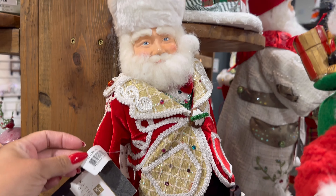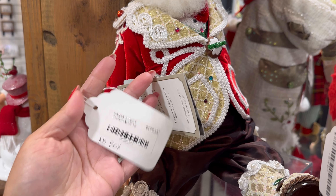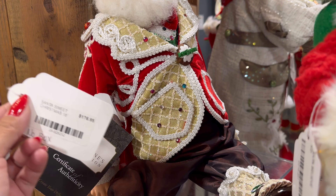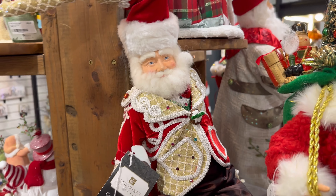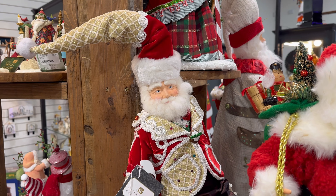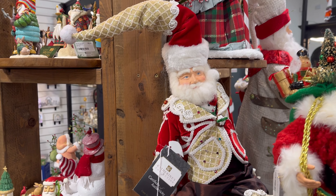I also have this guy right here by Catherine's Collection. I kind of regret not buying the one I saw last year. I think they were $200 — so that's not bad because this one's $176.95. The Mrs. Claus that I saw at HomeGoods last year was $200, so this one's the same size for less.